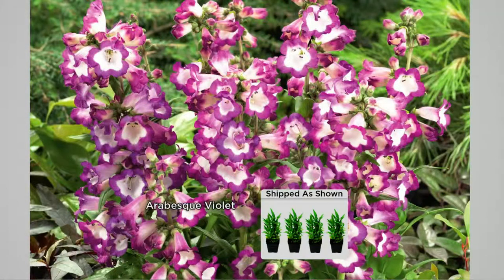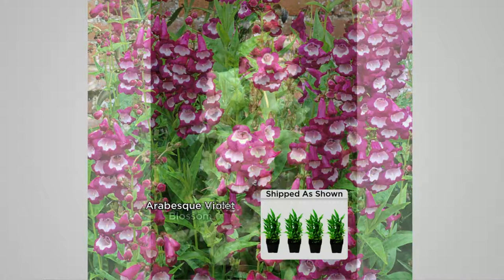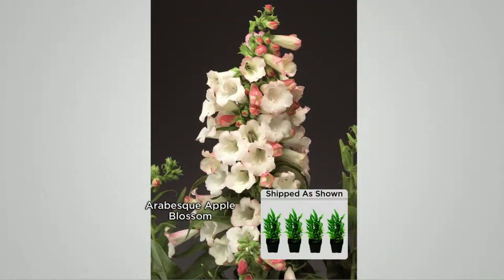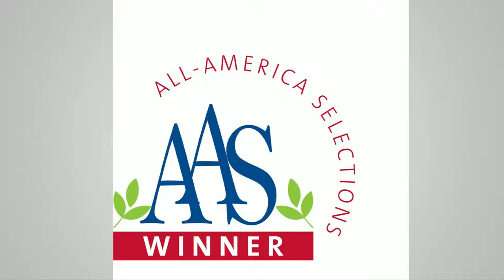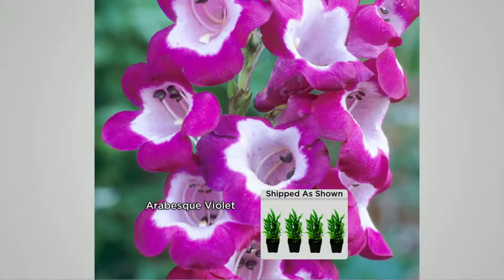And the Arabesque violet — look at these long, thick stems. It reminds me of a foxglove, but they're also known as the bearded tongue. And then to round out the four-piece collection, you're going to get the apple blossom. It's a baby pink with little white centers. Your butterflies and hummingbirds will come to these like no other flower. These won for three reasons: because of their ornate beauty, their ease of growth, and their tough, durable performance in your garden.